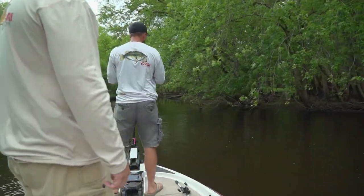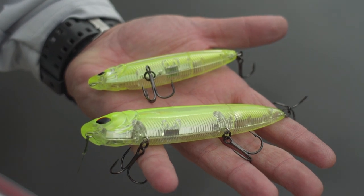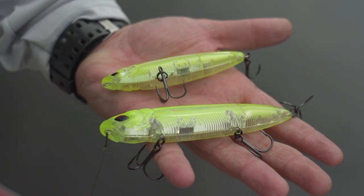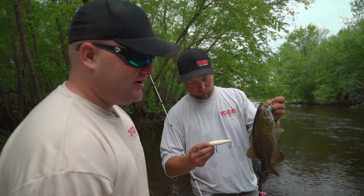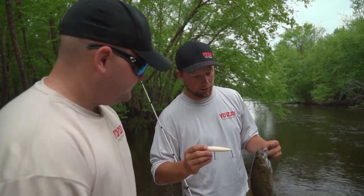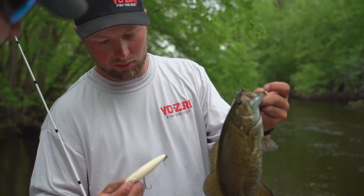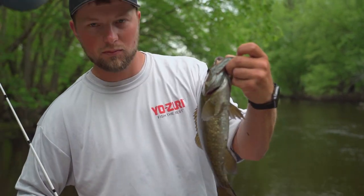Get him! It's a nice little smallmouth on the four-inch 3DB pencil. Yesterday we were throwing the five-inch 3DB pencil; today we're throwing the four-inch and catching a little more fish with it. That's the bone color — great all-around color around the country. It does really well here on the Wisconsin River. We'll get a release on this guy and keep going.